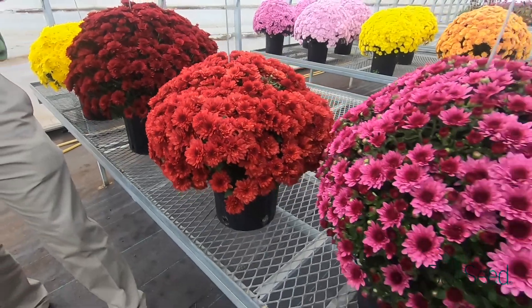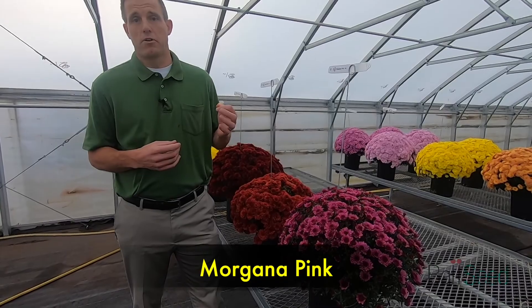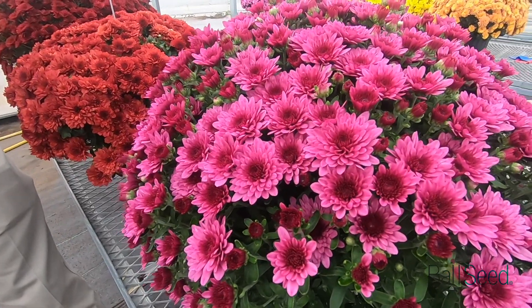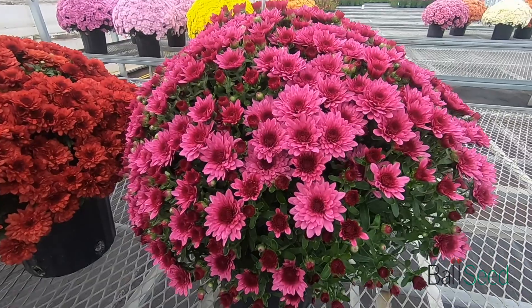The last one might be my favorite — this is Morgana Pink. I like it because it gives us a sixth color in the Morgana family. The two-tone pink with that large flower adds an important color into that season extender group with Morganas.